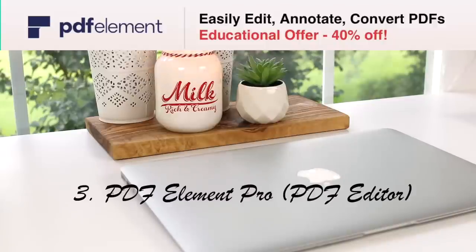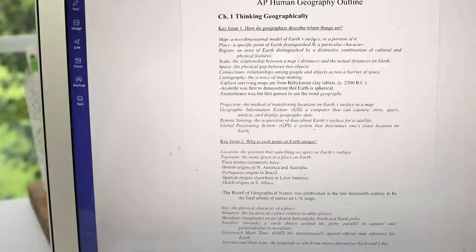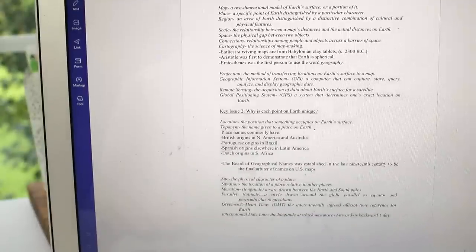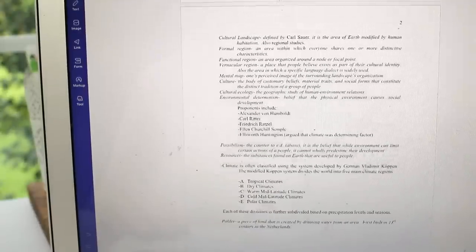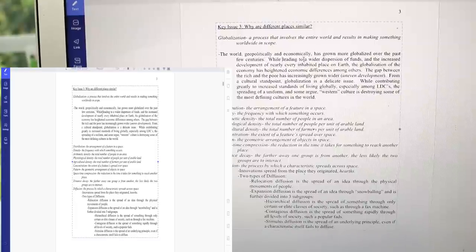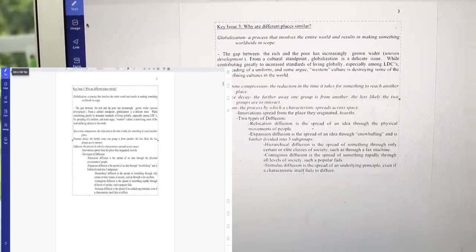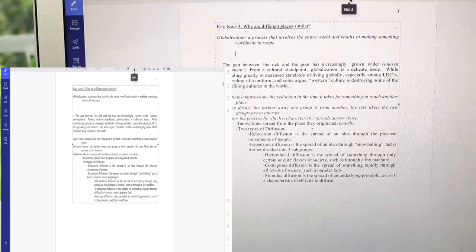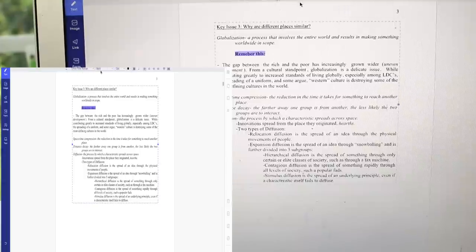A great PDF editor is PDF Element Pro. It allows you to edit text and pictures on a PDF document and also add special effects like highlighting, drawing, text boxes, reminders, etc. It supports both Windows and Mac and is super user-friendly and easy to use. PDF Element Pro is offering you guys a discount to buy it — the link will be in my description box. You can also try it for free or apply for an educational discount; those links will also be in my description box.